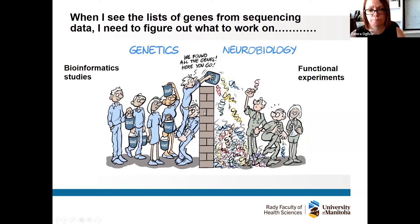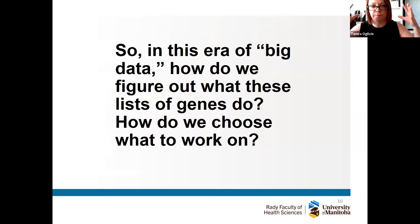You have traditional cell biologists and neurobiologists like myself who are used to working on one gene, one hypothesis, or one pathway. The best of both worlds is really where we're going: we need to take those lists, study function and why these genes are important, and then go back and look at patient samples for relevance. In this era of big data sets and really complex diagnoses, how do we figure out which genes to work on?